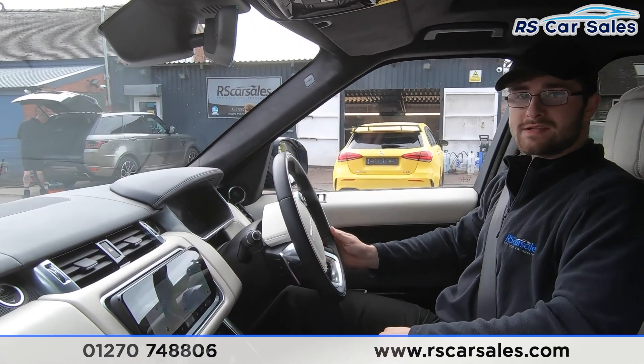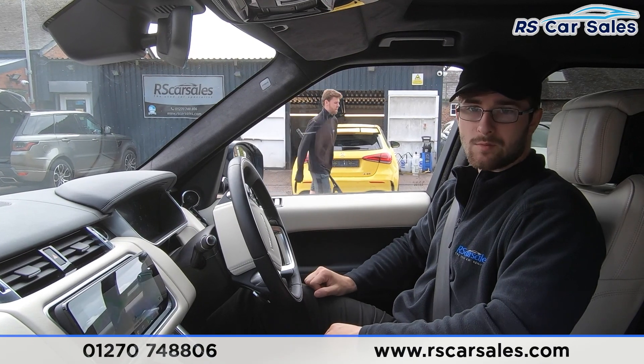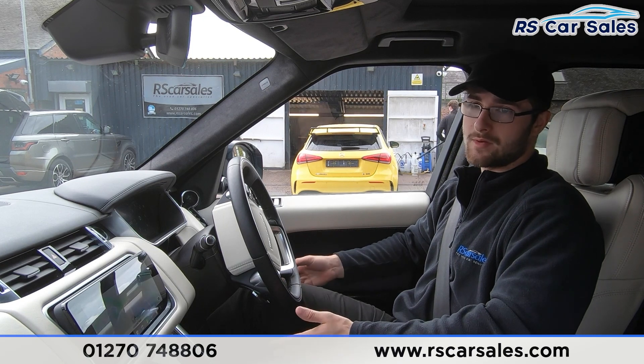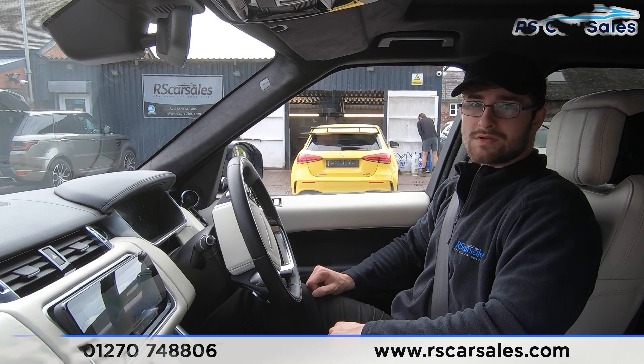If this video hasn't answered all of your questions, please feel free to get in contact with the sales team where they can answer any unanswered questions and also book you in for a test drive or viewing. But that's it for me in this test drive video — thank you very much for watching.